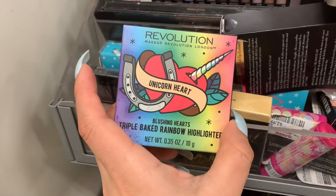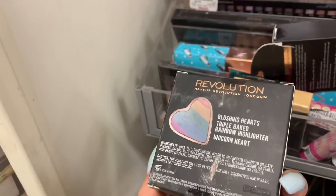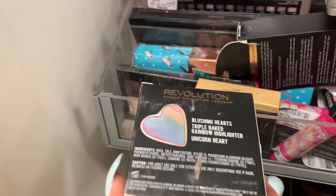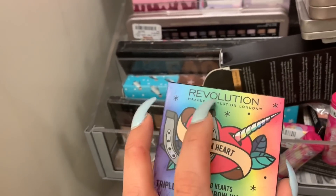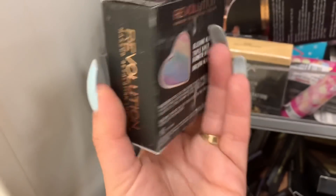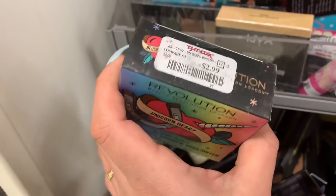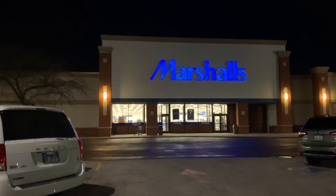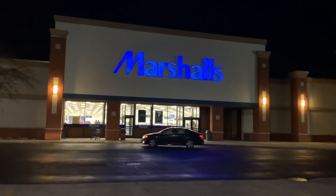Oh look, Sonia — remember this highlighter? This one is the Triple Big Rainbow Highlighter. This one reminds me of the Too Faced — there's one with a heart that looks like Too Faced, but I mean for $2.99 it's alright. Next I decided to stop by Marshall's and see if I can find anything different from TJ Maxx, so stay tuned, keep watching and enjoy.